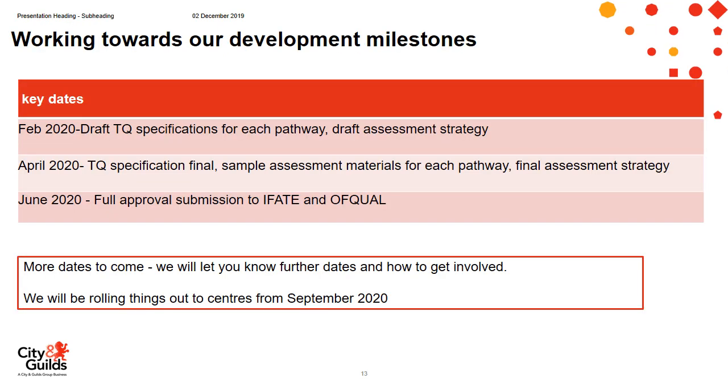Our development milestones: by February 2020, draft technical qualification specifications will be available along with a draft assessment strategy. By April 2020, we will finalise the technical qualification, have sample assessment materials for feedback, and complete the final assessment strategy. By June 2020, we'll have full approval submission — everything goes to IfATE and Ofqual — and then we'll roll out to potential centres towards September 2020, in preparation for September 2021 delivery.